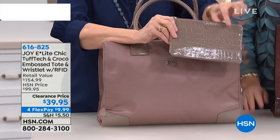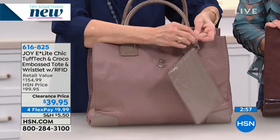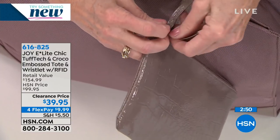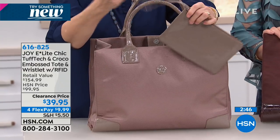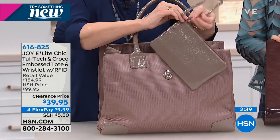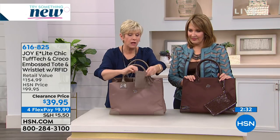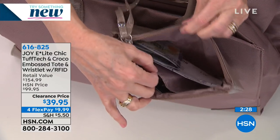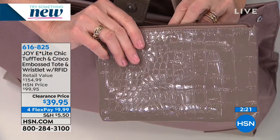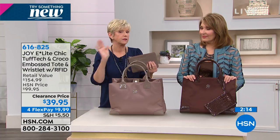Let's talk about the wristlet. It's 9x5 in that gorgeous croco embossing. We have it hanging on the exterior of the bag, but there's just a little snap on the side. You simply unsnap it, slide it off the strap, and re-snap it. Then you've got your wristlet to use as your evening bag — about a seven-inch drop. When you open it up, it's got a dyed-to-match lining, absolutely beautiful, with a little slip pocket in the corner. You can pop your boarding pass and credit cards in here — no worries because this is all RFID protected.